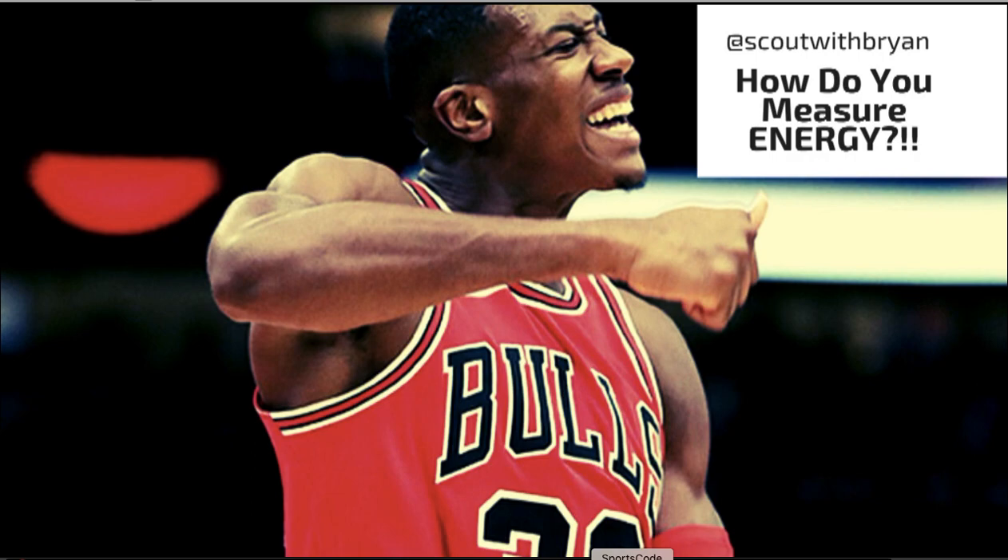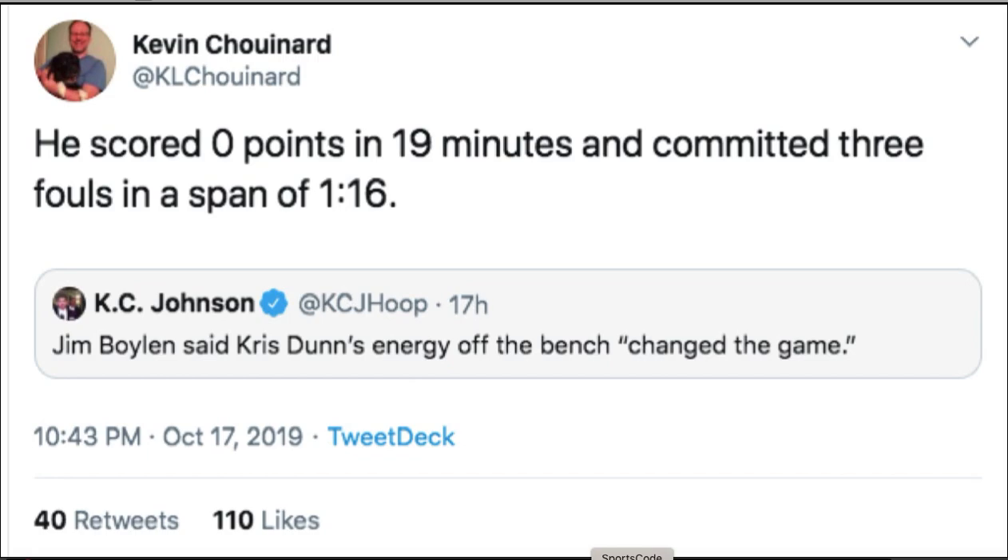Let's look at Chris Dunn's performance last night against the Atlanta Hawks. What made me do this? A tweet by Kevin Chouinard. Kevin does a great job covering the Hawks — no offense to him, nothing personal — but I saw this tweet and it rubbed me the wrong way. Kevin tweeted out, in response to Jim Boylan talking about Chris Dunn's energy, that Chris Dunn scored zero points in 19 minutes and had three fouls in about a minute, which got a whole bunch of retweets and likes. But it wasn't a really good way to measure energy.